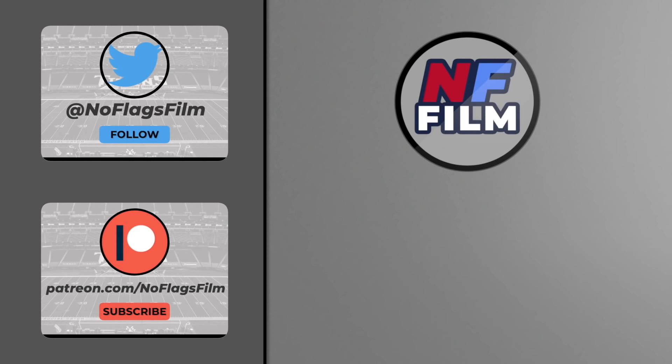If you enjoy my videos, make sure to subscribe, follow me on Twitter, and check out my Patreon if you want to support the channel and get access to extra content.